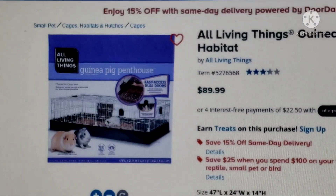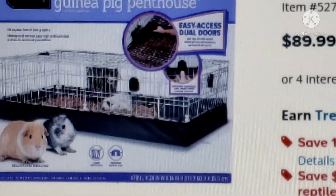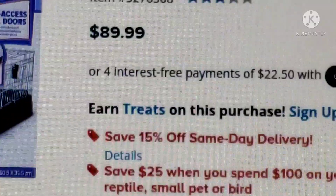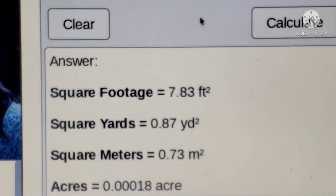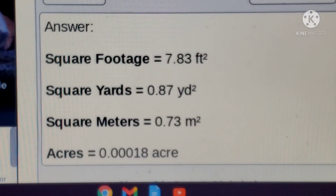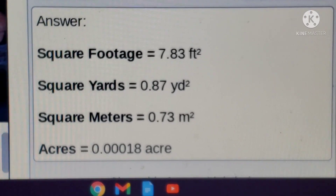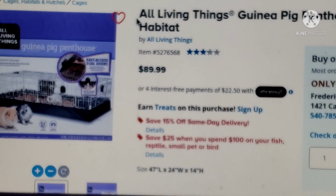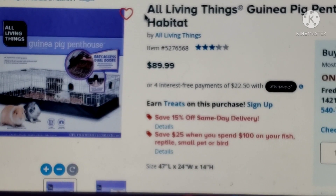This is the All Living Things Guinea Pig Penthouse. It looks a bit nicer. It's about $90, which is expensive to me. In terms of square footage it's the same as the Midwest — both are 47 by 24 inches — so it's still just within the bare minimum, not below but kind of right at the line. I think the Midwest is a bit better in terms of price.